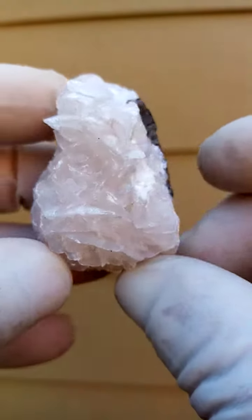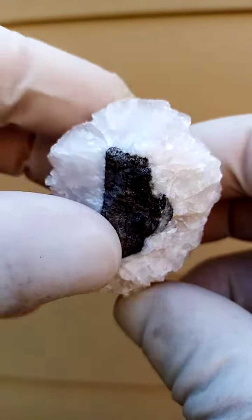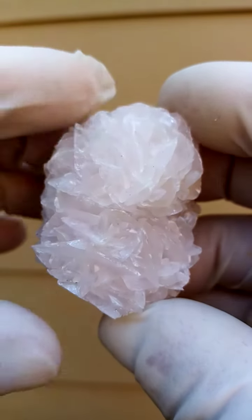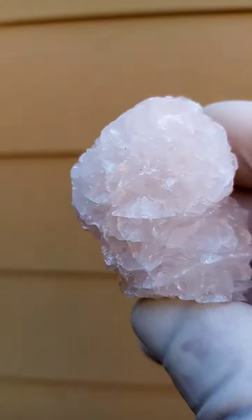To give you a different perspective, this would be the matrix — there's a little bit of matrix and growing around it you have all these explosions of calcite flowers, in this case the bladed calcite.